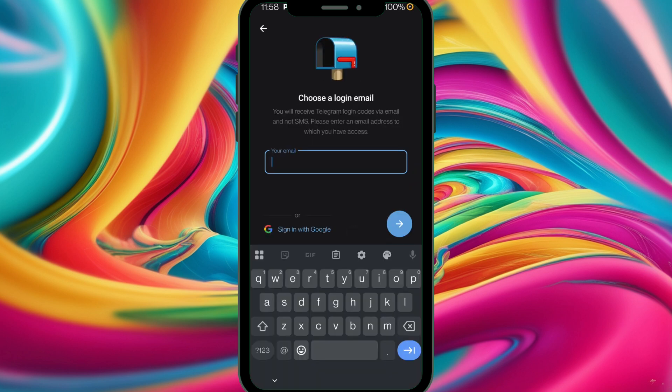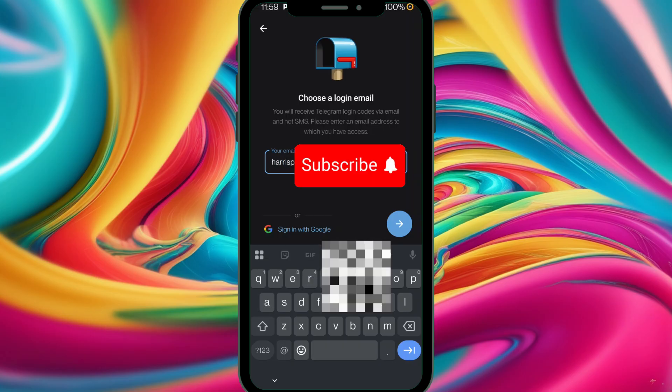A pop-up will display where you'll insert your email. Make sure that you insert a new email so that the code would be sent to your email instead of sending it via your phone number. Telegram is trying to add more security layers to your account by using email instead of phone number.